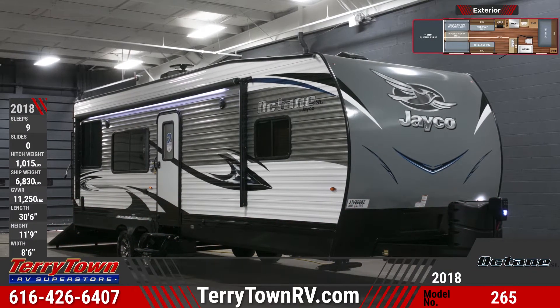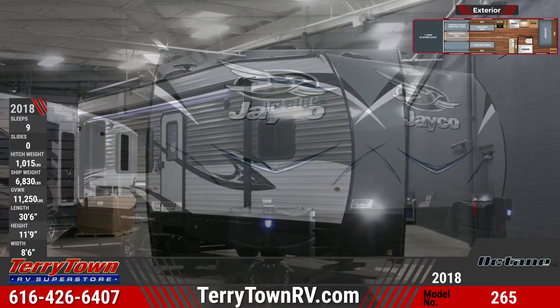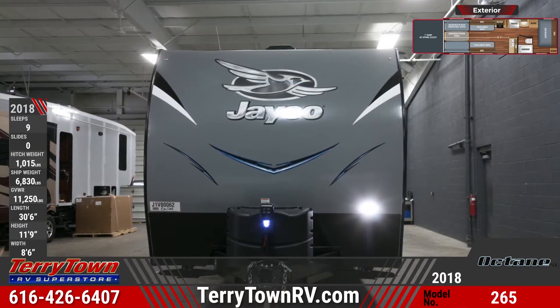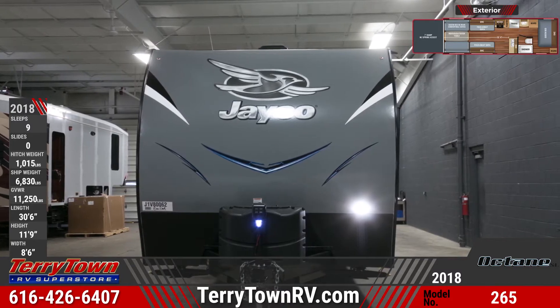This outstanding 2018 Octane Superlite 265 Toy Hauler puts extreme outdoor fun right at your fingertips. With a 102-inch widebody construction, this toy hauler is spacious for you and your outdoor toys.